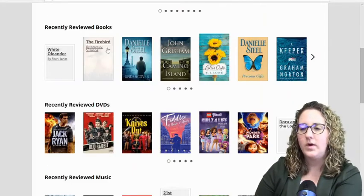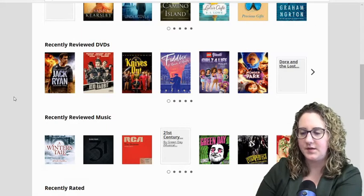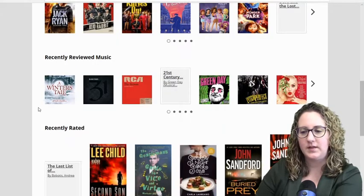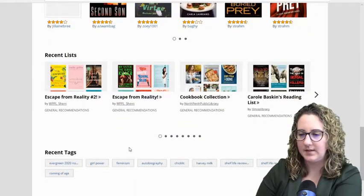Back on the homepage, we can also see Recently Reviewed DVDs — you might notice some of these are new blockbuster DVDs — recently reviewed music, recently rated, and recent lists with star ratings.